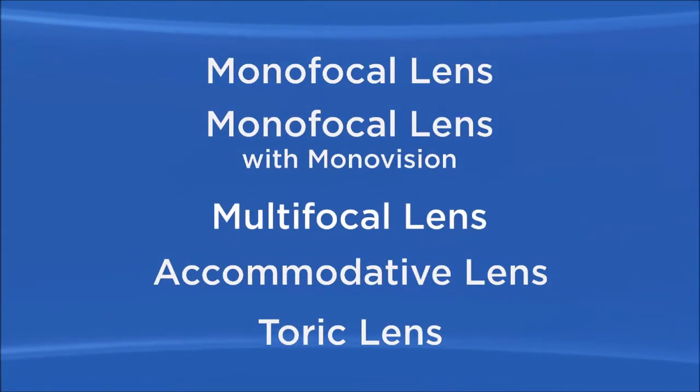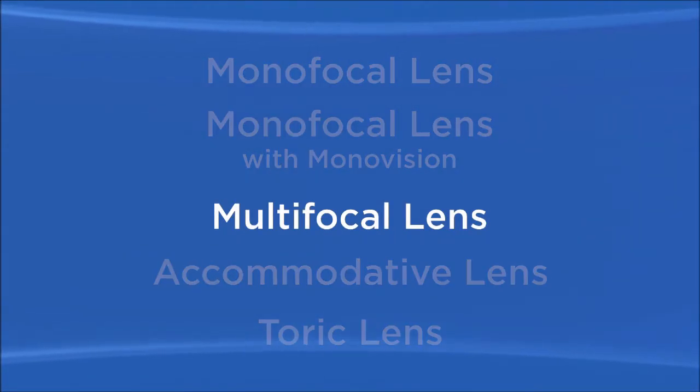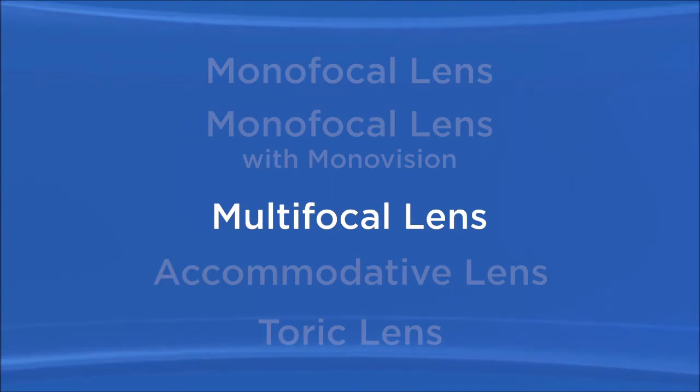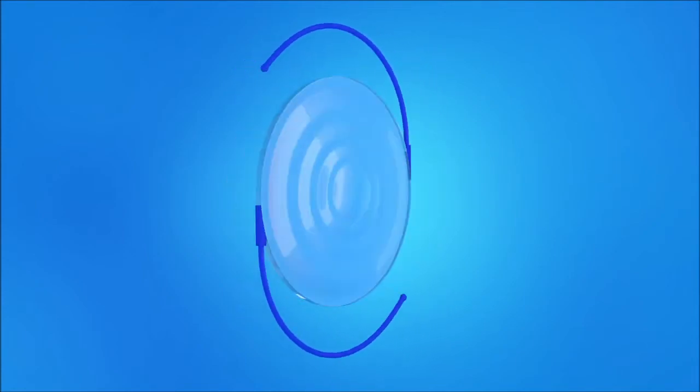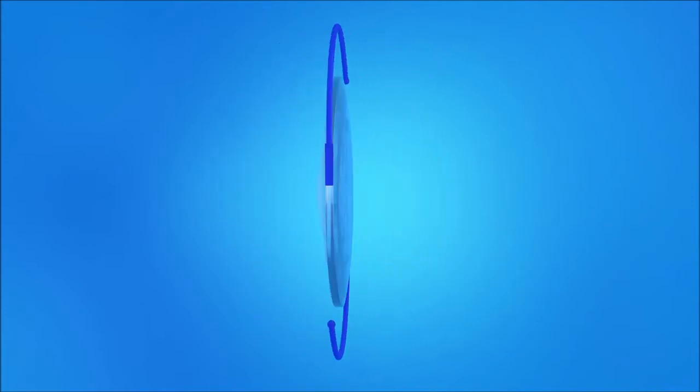One type of premium IOL is called a multifocal lens. It provides clear vision at more than one distance. A multifocal IOL has focal zones or rings that allow you to see clearly at both near and far distances. That design means you can be less dependent on reading glasses. With a multifocal IOL, your brain learns to automatically select the focus you need for the activity you are doing, selecting the appropriate focus for a certain distance while ignoring images from other distances.